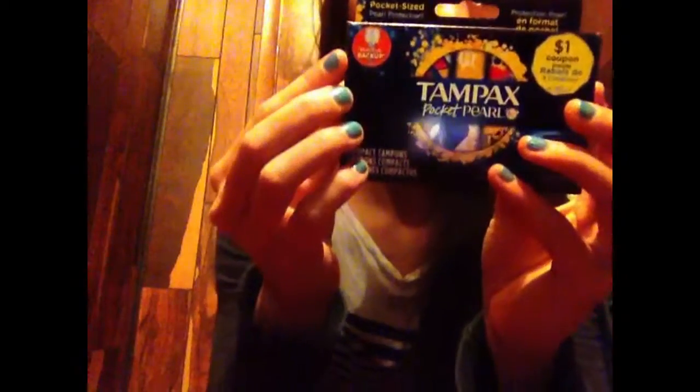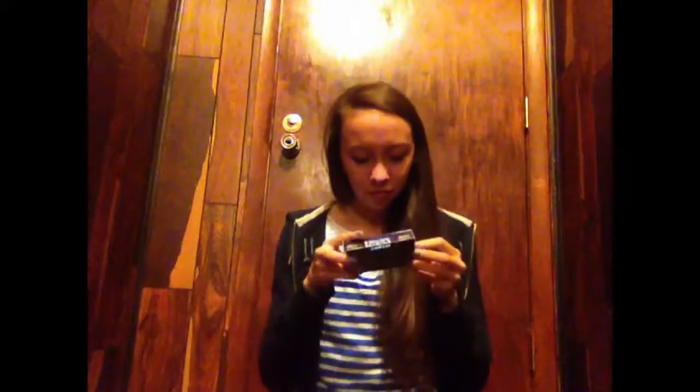There's also a Tampax Radiant Plastic 3-count sample with a $3 coupon — a $2 and a $1 coupon inside. And there's a dollar off coupon for the Pocket Pearls, which I think are adorable. They have built-in backup and I just think they're so cute — I can't get over it.